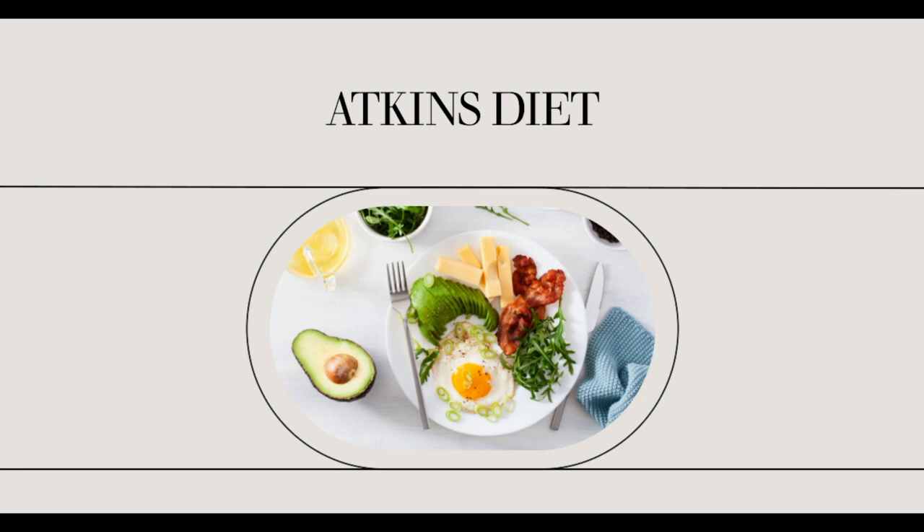Back to those packaged and processed low-carb foods. Technically, they are part of the low-carb program and can be used in moderation as substitutes for your favorite carbohydrate-heavy foods. In a pinch, low-carb bread and baked goods can help you get over cravings and add variety to your Atkins diet plan. However, one look at the labels of these products shows how chemically processed these items can be, so it is recommended that you use them sparingly.